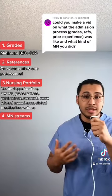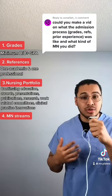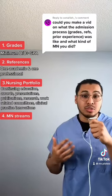In my undergrad, I had accumulated a few nursing awards, I was a research assistant, and I had also started an organization that helped students prep for the NCLEX.